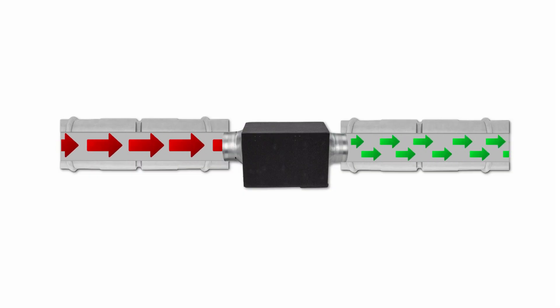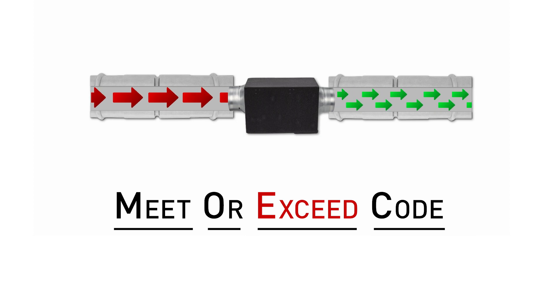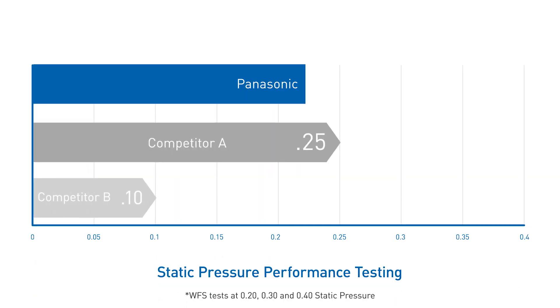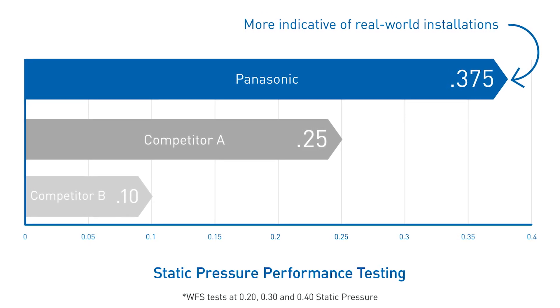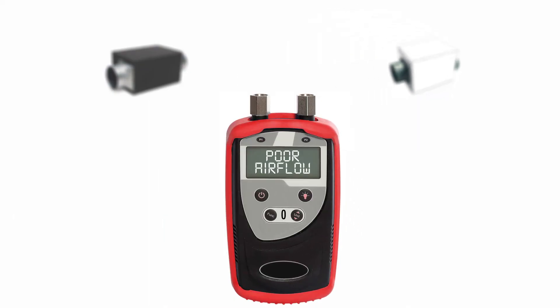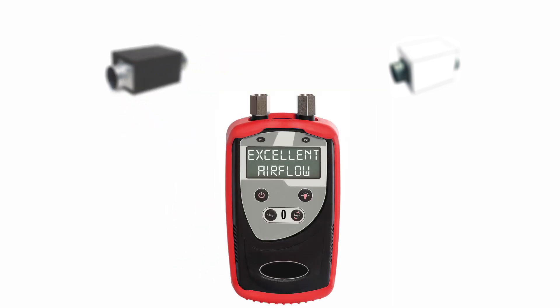You'll provide fresh, filtered air to the home and meet or exceed code on every project. And if you're wondering why we're so confident, it's because we performance test all our fans against higher static pressure benchmarks than the minimum industry standards. That's why we'll compare our installed performance against competing vent fans anytime and come out on top every time.